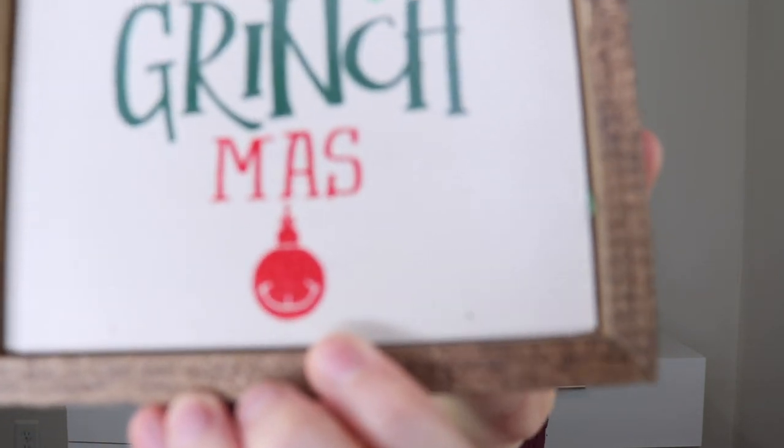This is super cute too. It is definitely like chunky, hefty wood, which I super appreciate. It does feel like really, really good quality. You could probably hang this up or just stick it out, and I'm definitely going to stick it out because I think it's really cute. And if you look down at the ornament, it has the little Grinch smile in it. So that's super fun.